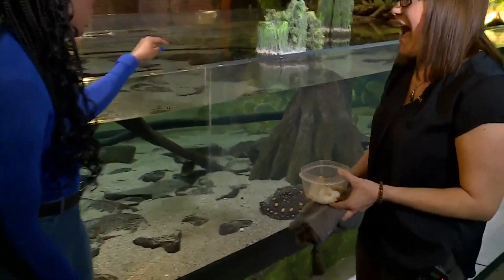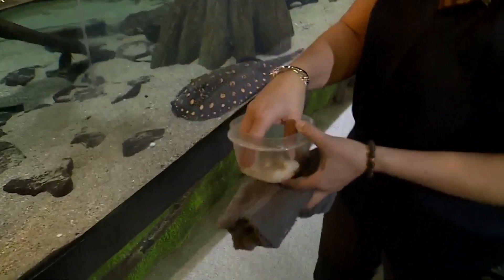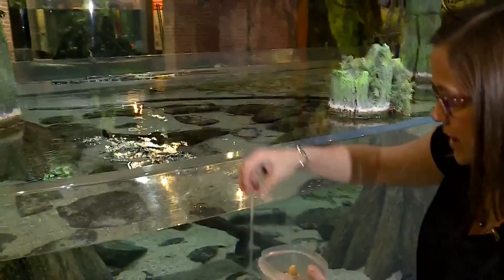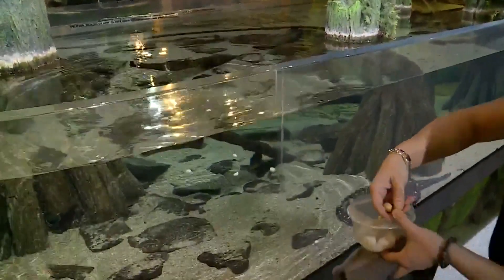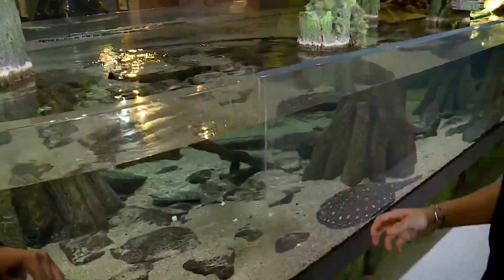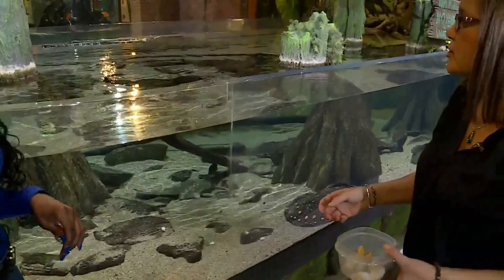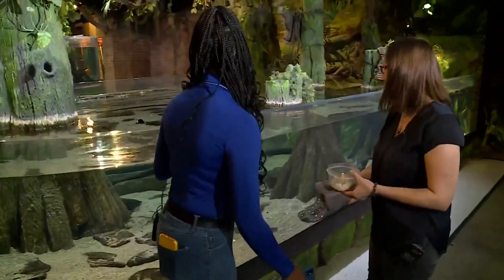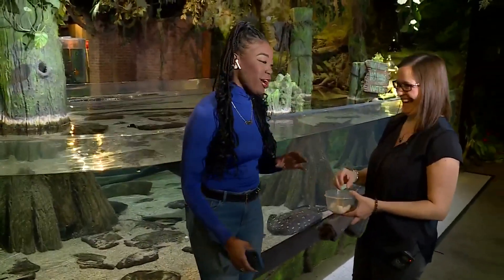And you have some food for them here — what kind of food are they eating? So this morning I have some scallops for the rays, and then also some Brazil nuts for the red hooks. Red hooks are a fish that are in the family of piranhas. It's an enrichment item — it's the size, shape, texture; it's healthy. They've been getting active all morning, but now they're steering clear of us since the cameras are out. But that's okay.